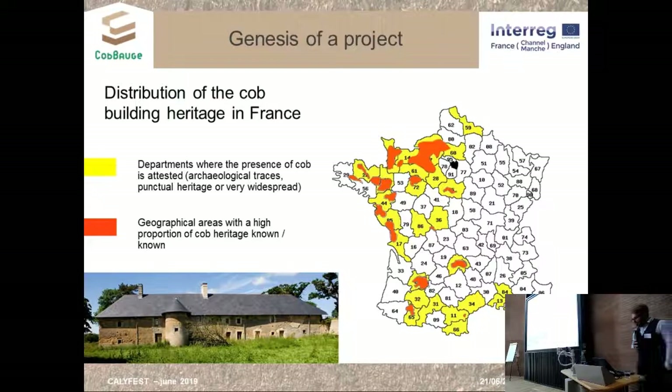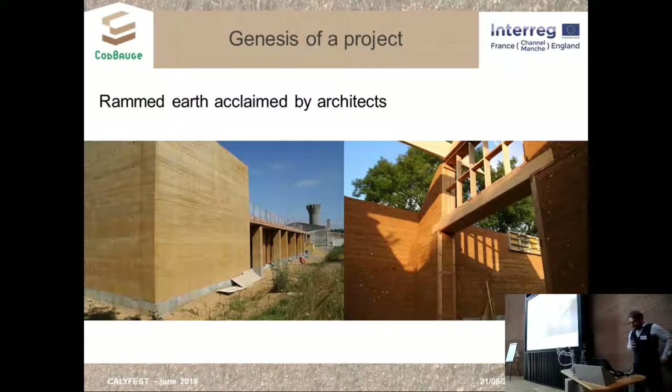So why be interested in cob again? If we look at actual earth construction in our region, several contemporary creations have been designed with rammed earth. It's the trendy technique, and most French architects are unfamiliar with it and are often swayed by beautiful pictures in brochures or magazines, then try to imitate what they see.